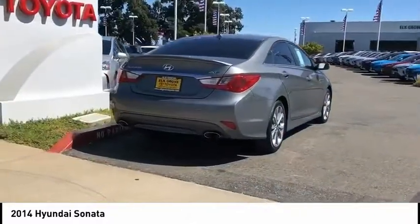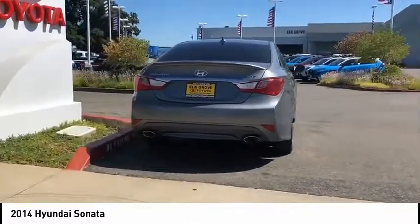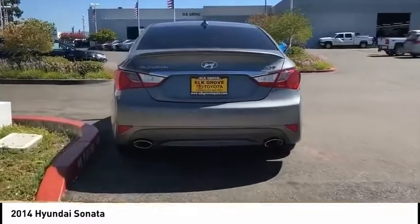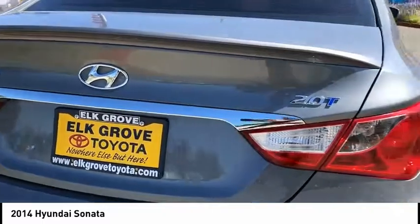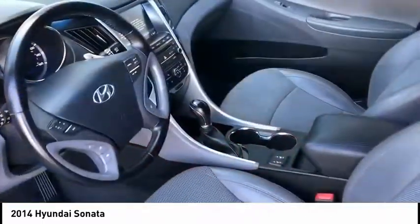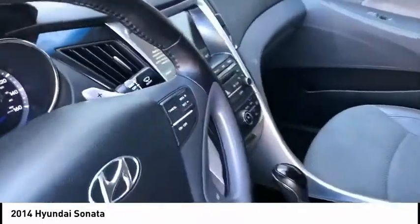This vehicle has less than 75,000 miles. Here are some of this vehicle's great options: electronic stability control, brake assist, traction control, remote keyless entry, fog lights, ventilated front seats, power moonroof, 4-wheel disc brakes, speed control, rear window defroster.